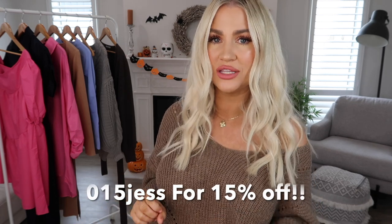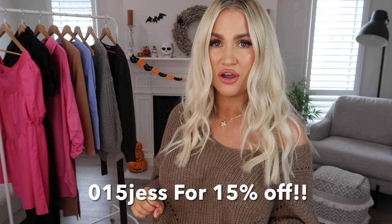If you'd like to shop these looks or the tons of other pieces they have on their website, I have a discount code, which is as always 015JESS, all in lowercase, to receive 15% off. I'm going to go ahead and link everything down below for you guys, including my sizes. Let's go ahead and get started.